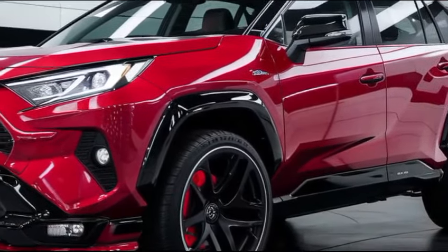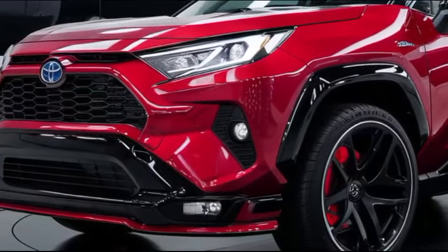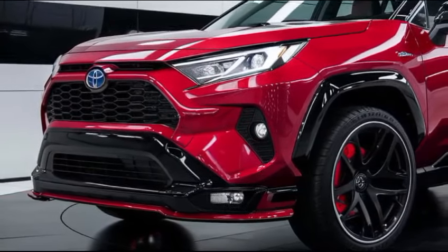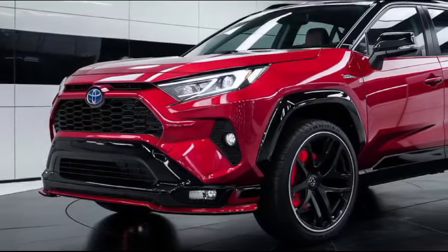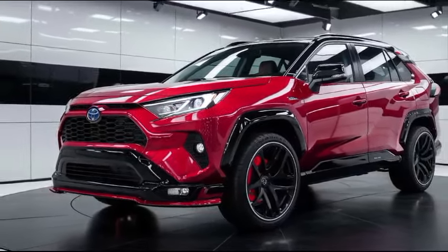For those seeking more eco-friendly options, the RAV4 Hybrid and RAV4 Prime plug-in hybrid continue to impress with their exceptional fuel economy and strong performance. The hybrid variants also benefit from Toyota's latest advancements in battery technology, offering improved range and efficiency.